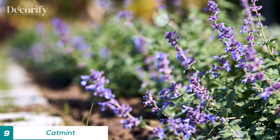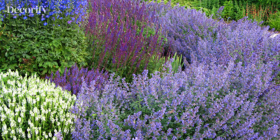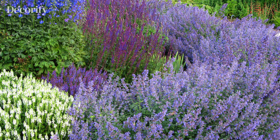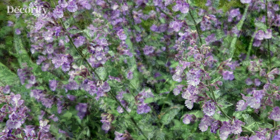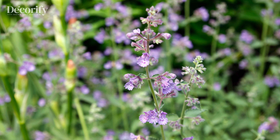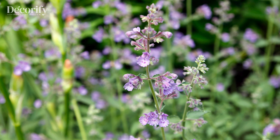Ninth on our list is the catmint. Catmint is a tough, deer-resistant perennial that grows well in zones 3 to 9. It thrives in full sun and well-drained soil. Catmint is very drought-tolerant and needs watering only when the soil is dry. The aromatic foliage and spikes of lavender-blue flowers are a beautiful addition to any garden and are great for attracting pollinators.